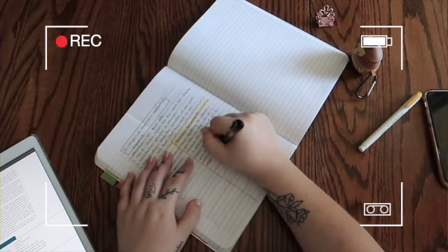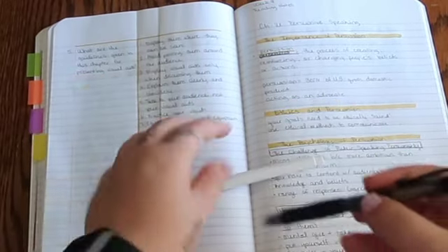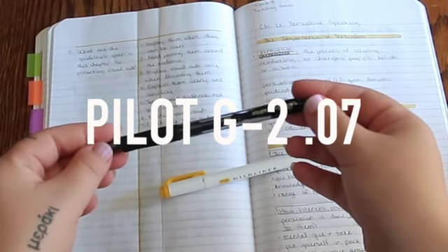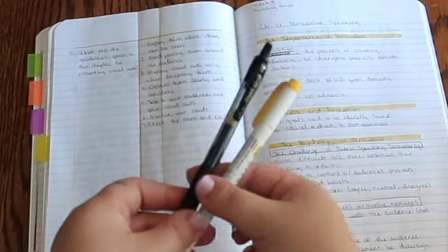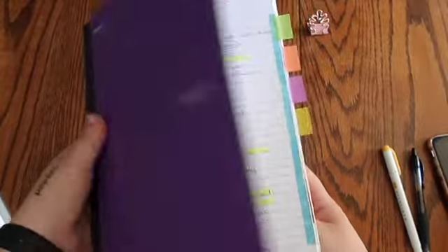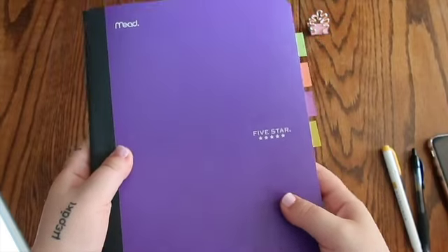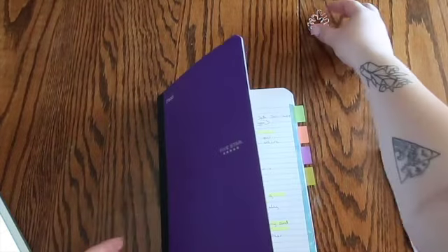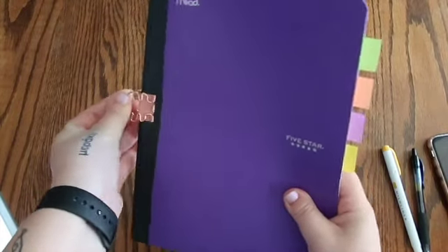As far as supplies, I'm using the Midliner highlighter in this golden yellow color, and then the Pilot G2 0.07 millimeter pen — I just got them at Target and I love them. I've been using them for the whole book essentially. I'm also using the Mead Five Star college-ruled composition book, but it doesn't stay closed for some reason, so I have a binder clip on the spine to keep it closed. I was putting it on the front of the book, but once I started using the tabs, it works fine on the spine as well.